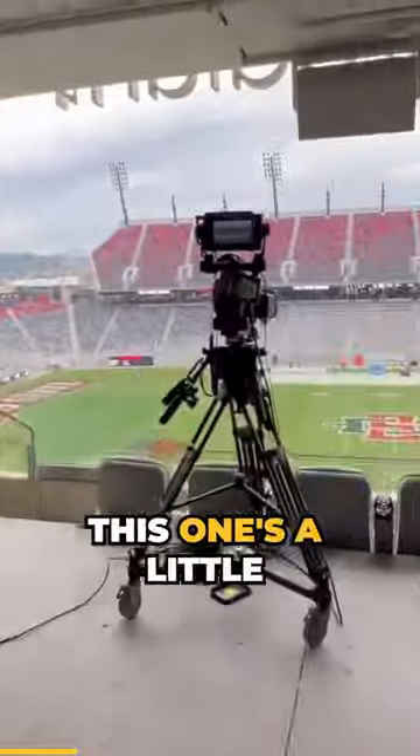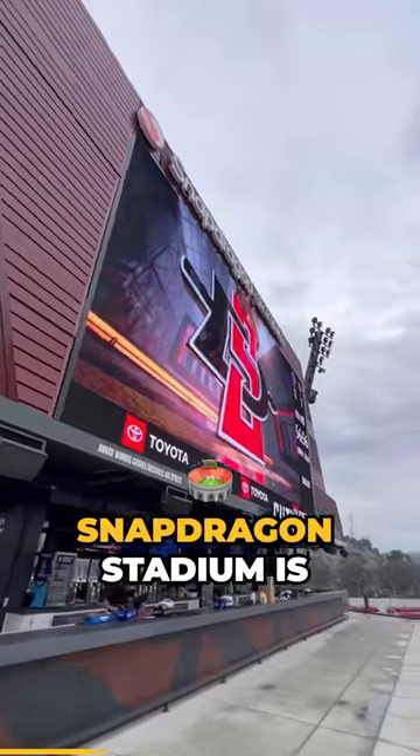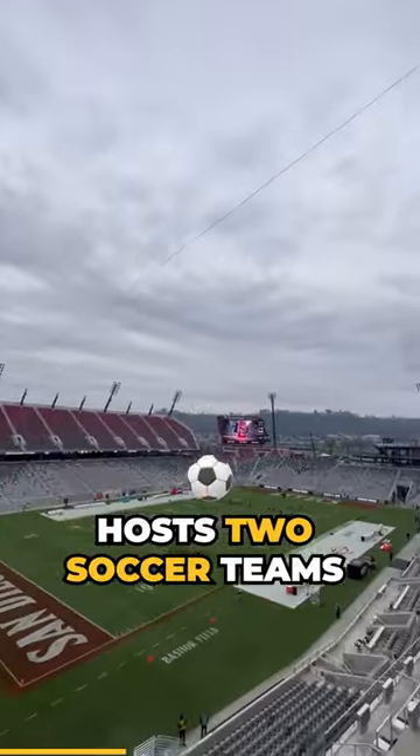Welcome to the broadcast booth — this one's a little funky, but look at this setup. Snapdragon Stadium is just 2 years old and hosts 2 soccer teams and a football team.